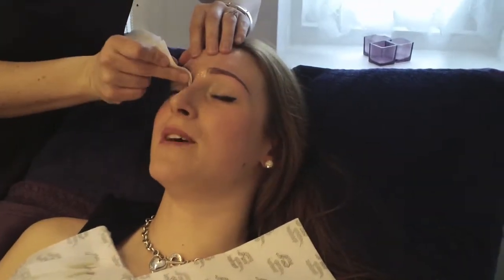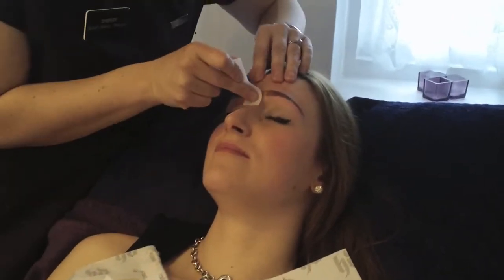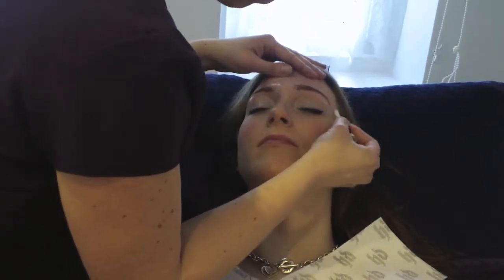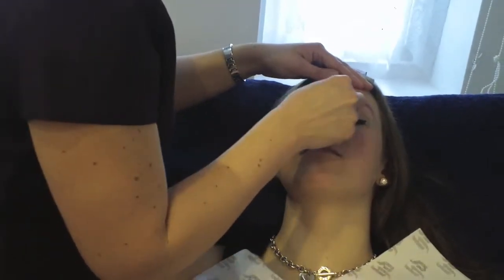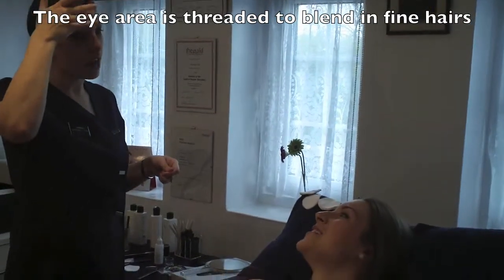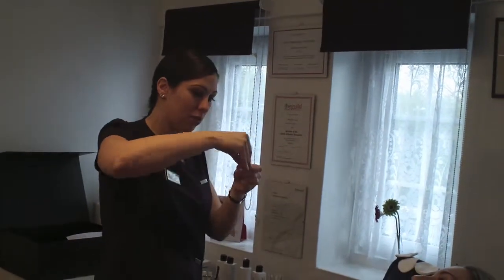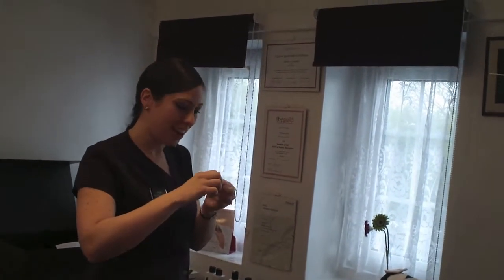The thing with plucking is, if you miss a hair and it grows enough, you actually think it was supposed to be there and then you end up letting it grow and it changes the shape of the brow. You've really got to stay on top of it. If you do wax, sometimes it causes what I call a tie line, so you end up with a really smooth edge where you can see a visible line.